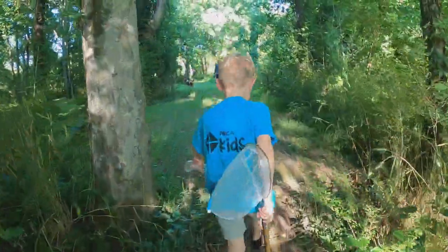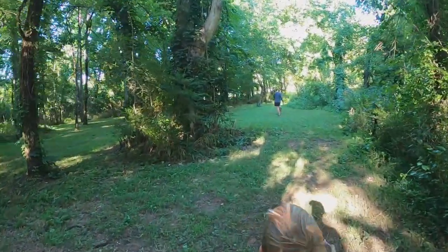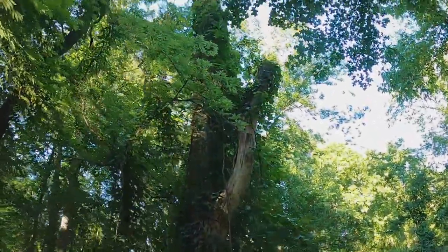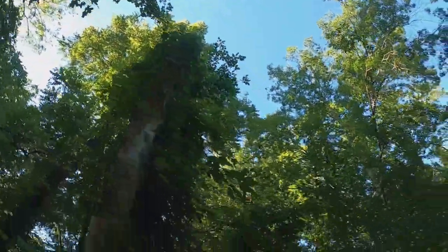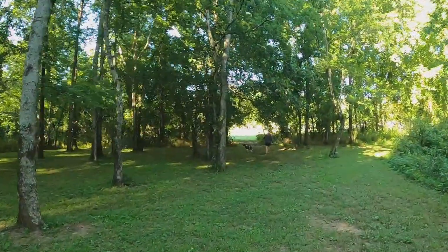One cool thing — right when you come out of the little creek, look at this tree, JT. Look straight up this tree — isn't that cool? Look at that vine; it's taking over that tree. Alright, let's get out of here and go see what else is in Mill Creek RV Park.